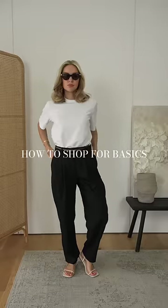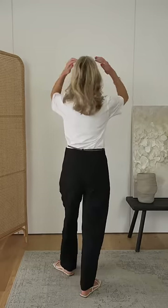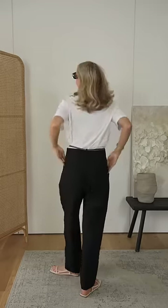Four things to look for when investing in basics. 1. Concentrate on quality fabrics. This top, for example, is made out of cotton with a small percentage of elastane in it. The elastane gives it a comfortable, soft feel, whilst the cotton is breathable and durable. Quality fabrics also help the garment fall better on your body.